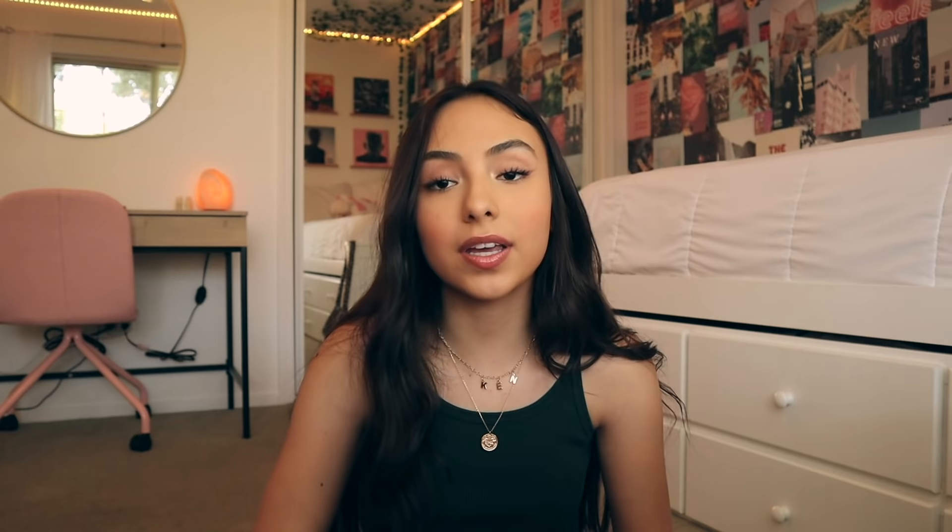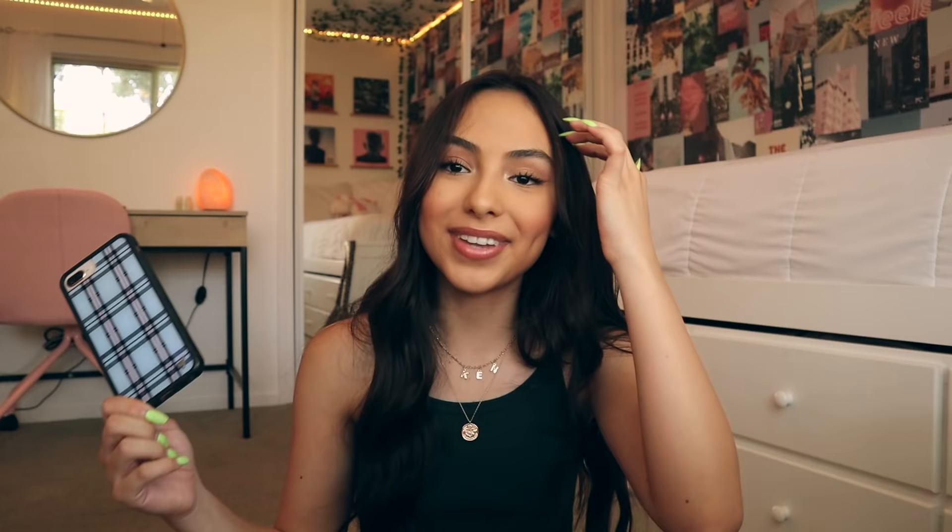Then I got my iPhone 8 Plus. This is the next one. This was the first case I ever had for it — it is the Jordan Jones case and it's like opalescent, which I think is really pretty. So in different lighting it changes colors. I only have a few of my iPhone 8 ones still; all the other ones I think I gave away to my friends once I got my next phone. I have this black cherry case — love this one, it's super cute.